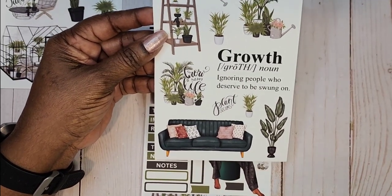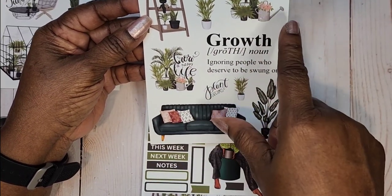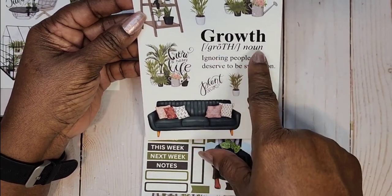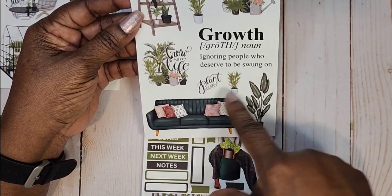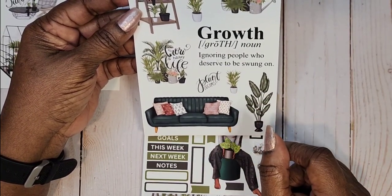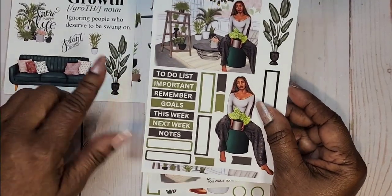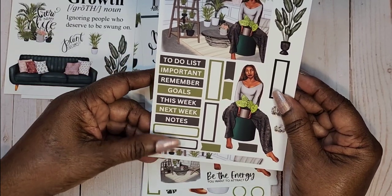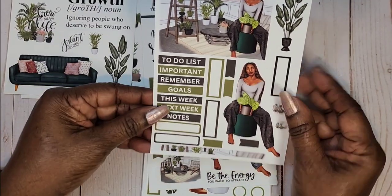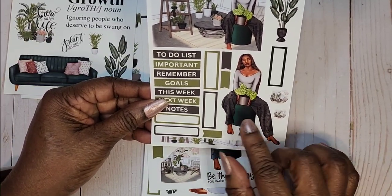The next page has a shelf with plants on it, a watering can, more vignettes, and one says 'Growth — now ignore people who deserve to be swung on.' Plant dreams! Loving this sofa. We have a full box, some headers without text in them, some flags, a little strip of washi, and some circles. There's also this girl sitting on a stool holding a plant, looks like she's meditating.